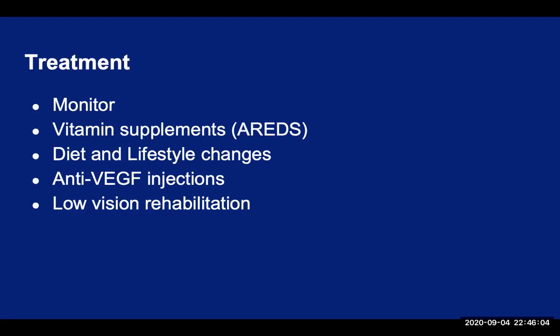Along with the nutritional supplements, eating a healthy well-balanced diet with lots of dark leafy greens like spinach and kale, and colorful fruits and vegetables that contain high doses of vitamin C, lutein, and zeaxanthin are recommended. As with many other chronic conditions, lifestyle changes such as regular exercise and no smoking will be good not just for the body but also for the eyes. It is important to note that you should speak to your primary care doctor before you start taking any vitamin supplements or making drastic diet or lifestyle changes.